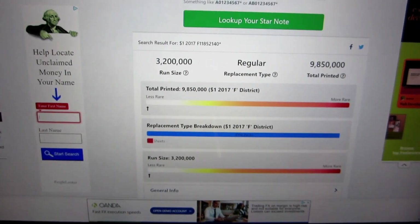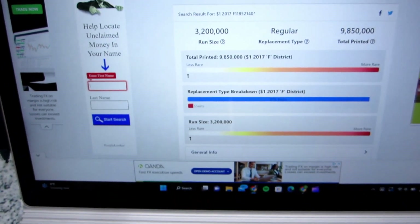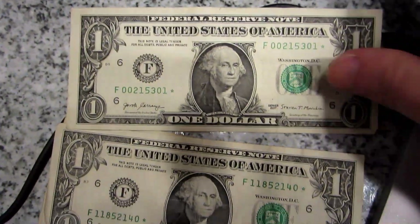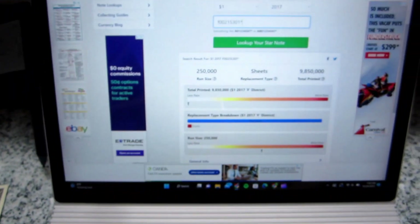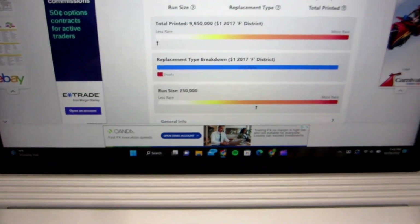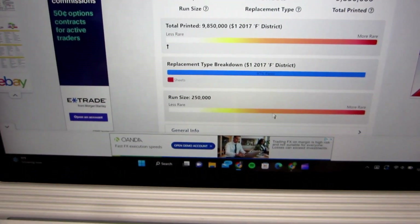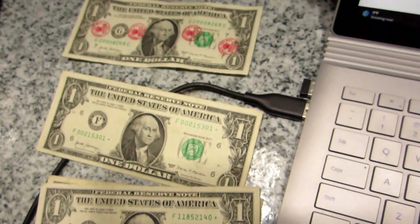First up is the first star note. Run size is 3.2 million — nothing special about it. Next star note has a run size of 250,000, and it's here on the rarity scale for run size. The total print is almost 10 million, but still good to see a lower run size.